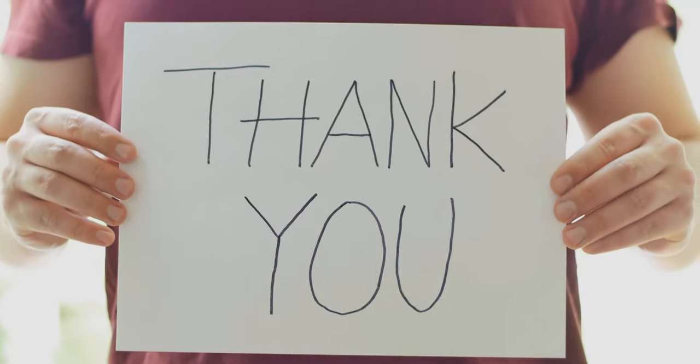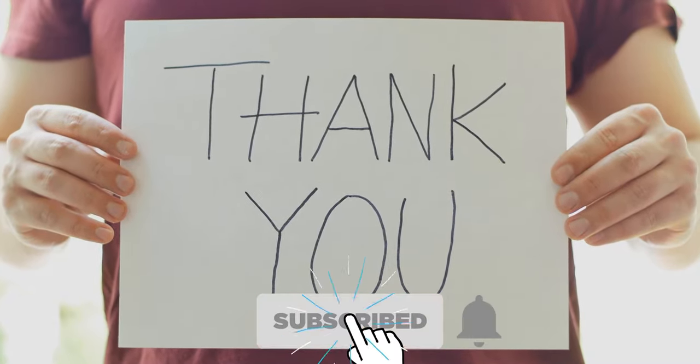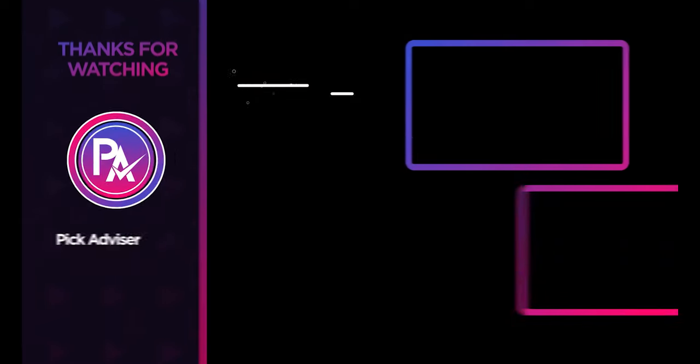Thank you for watching the video. If you find this video helpful in any way, give a huge thumbs up. Stay tuned for the upcoming videos by subscribing to our channel. See you guys in the next one!